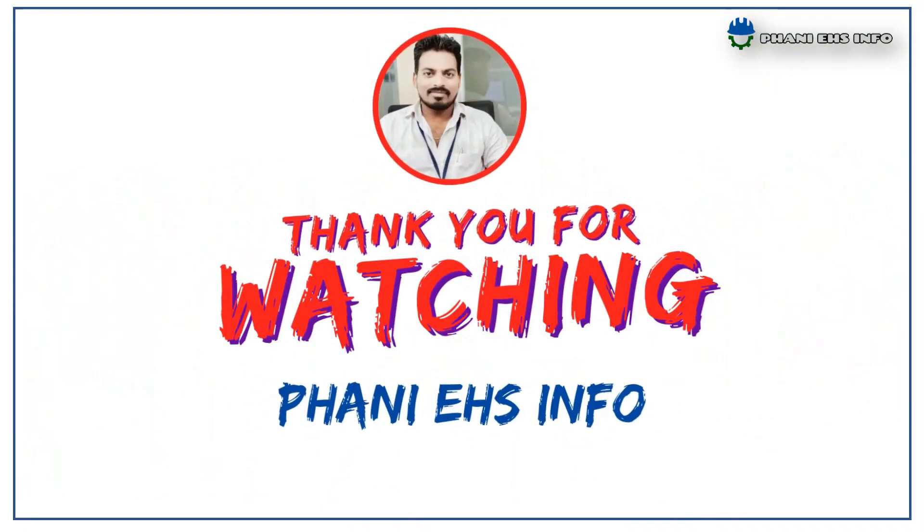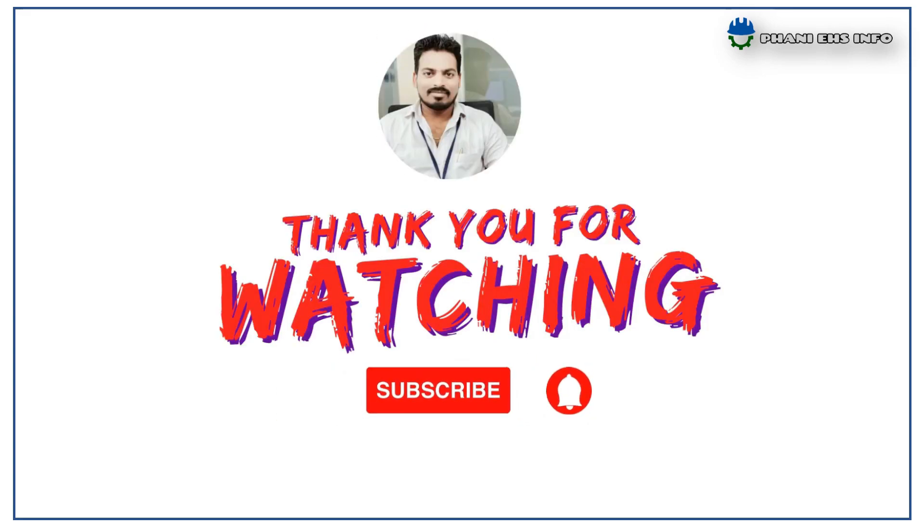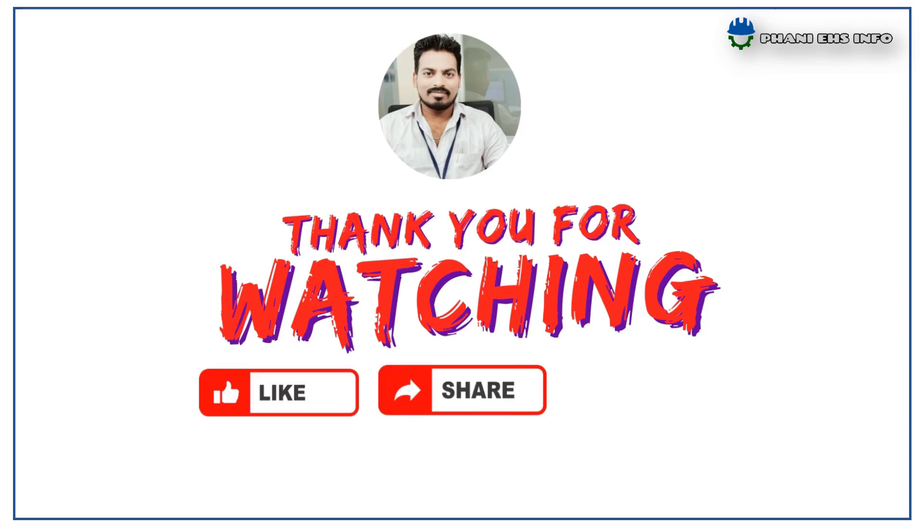This is all about today's topic. Thanks for watching Funny EHS info. Don't forget to subscribe to our channel to get immediate notification of our videos. Share our videos with your friends and colleagues to create safety awareness. If you have any questions or requirements, please comment in the comment box. Thank you.